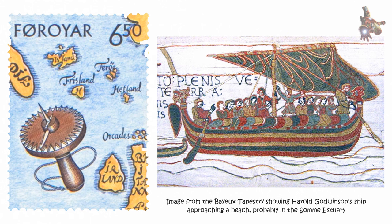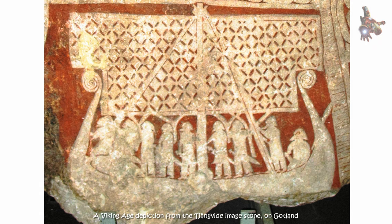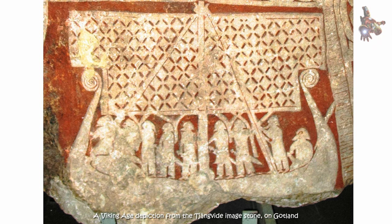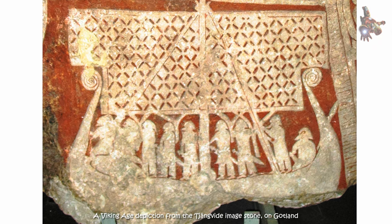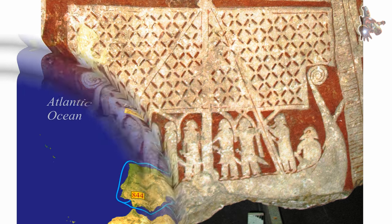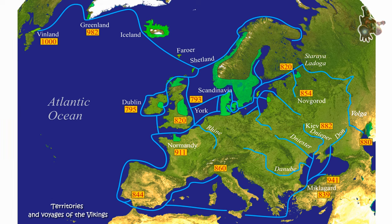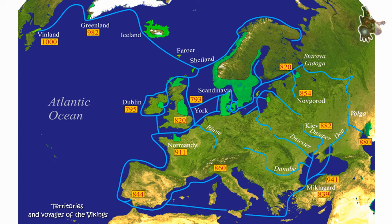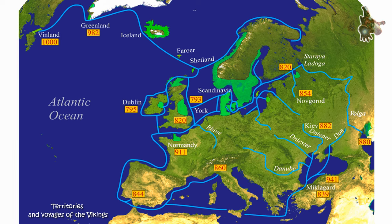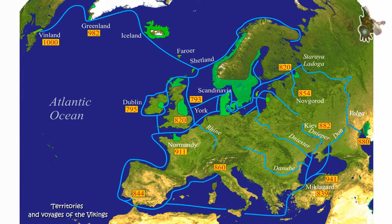Many stone engravings from the Nordic Stone Age and in particular the Nordic Bronze Age depict ships in various situations, and valuable ships were sacrificed as part of ceremonial votive offerings since at least the Nordic Iron Age, as evidenced by the Yachtspring and Nidham boats. Vikings had a settlement in North America exactly 1000 years ago, centuries before Christopher Columbus arrived in the Americas, a study says.